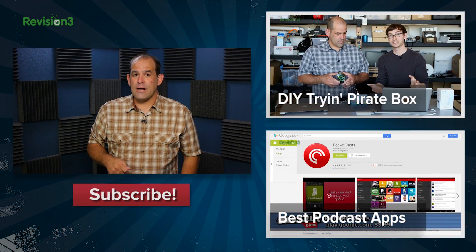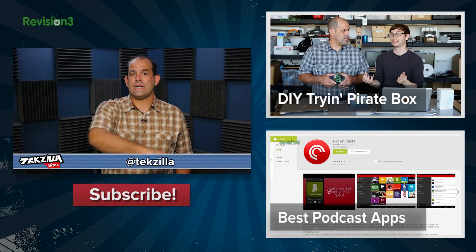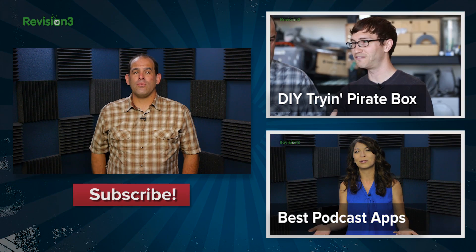Want to build your own pirate box or free NAS? You can check out the videos on Tekzilla. Please comment down below, tweet at Tekzilla, post on Facebook.com/Tekzilla, or just share this video with a friend. I'm Patrick Norton, and thank you for watching this episode of Tekzilla Bites.